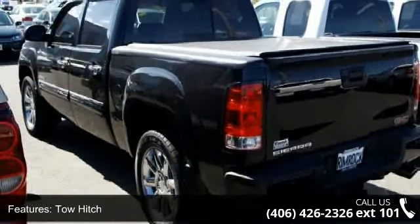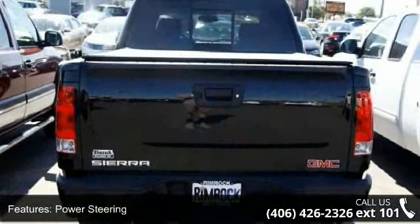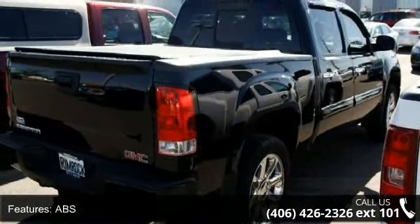Some of the top features included with this vehicle are all-wheel drive, tow hitch, tow hooks, power steering, ABS, 4-wheel disc brakes, chrome wheels, automatic headlights, fog lamps, and privacy glass.